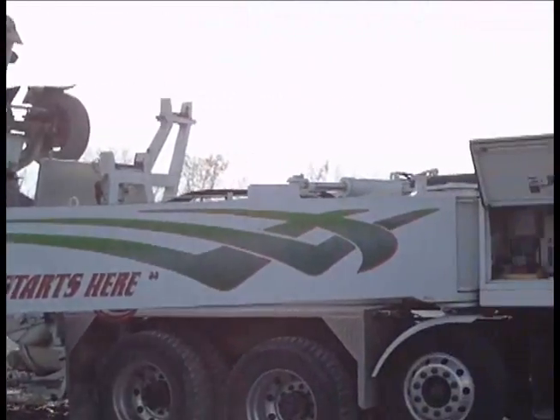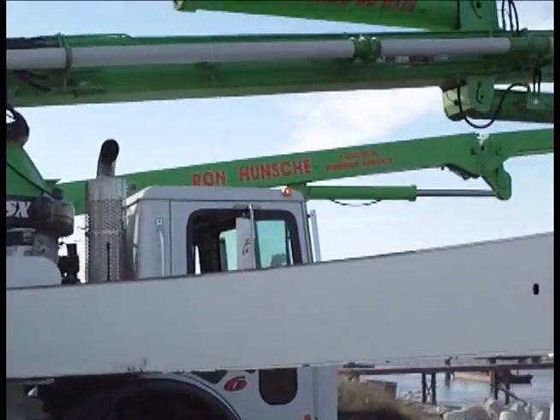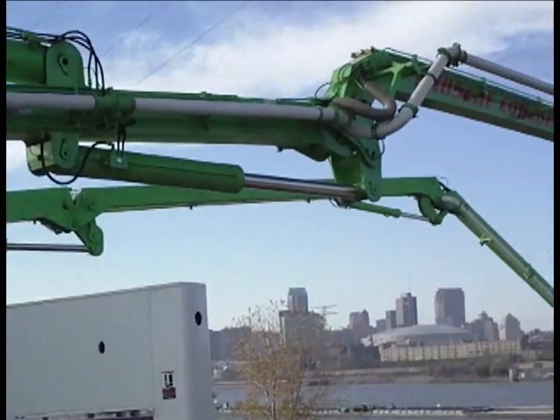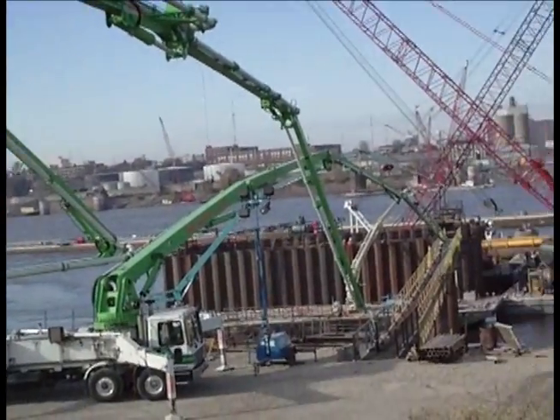Then the pump trucks pushed a steady supply of concrete along a walkway from the riverbank to a steel structure known as a cofferdam. The cofferdam will protect workers while they construct the bridge foundations on the Mississippi Riverbed.